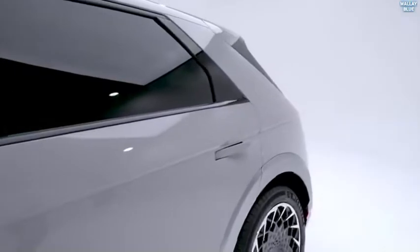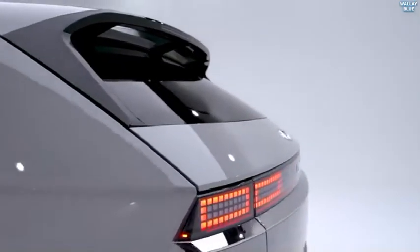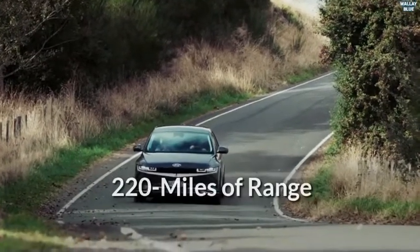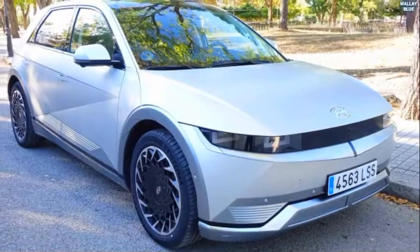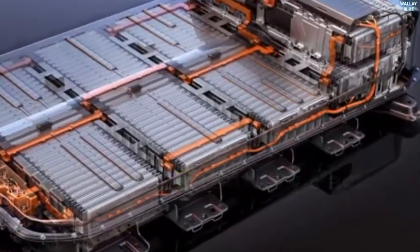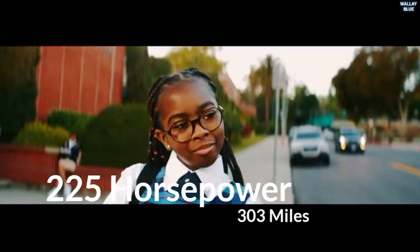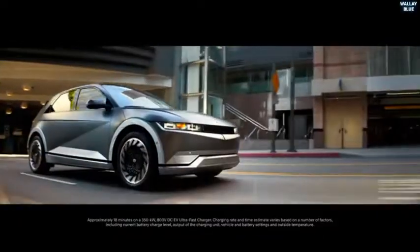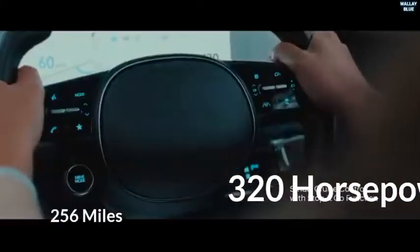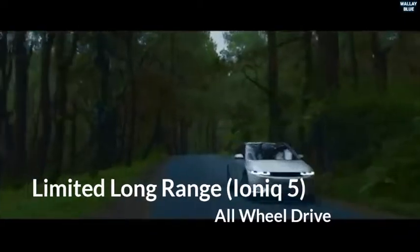The all-electric Ioniq 5 is available in 5 distinct trims. The base Standard Range model features a rear-mounted electric motor producing 168 horsepower, a 220-mile range, and ultra-fast charging. The SE trim is powered by a 77.4 kWh battery with rear and all-wheel drive options — the rear-wheel drive version produces 225 horsepower with a 303-mile range, while the all-wheel drive version pairs two electric motors for 320 horsepower and a 256-mile range. The top model is the Ioniq 5 Limited Long Range in all-wheel drive configuration.